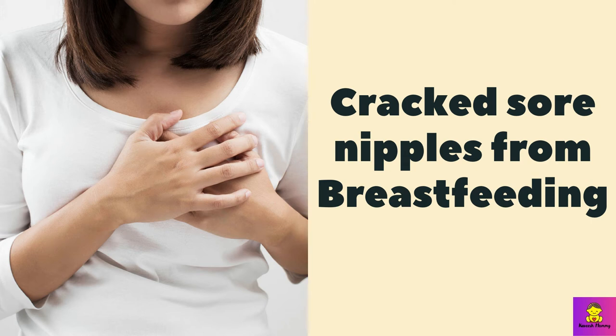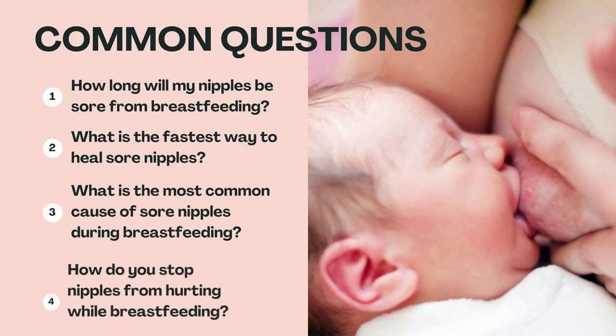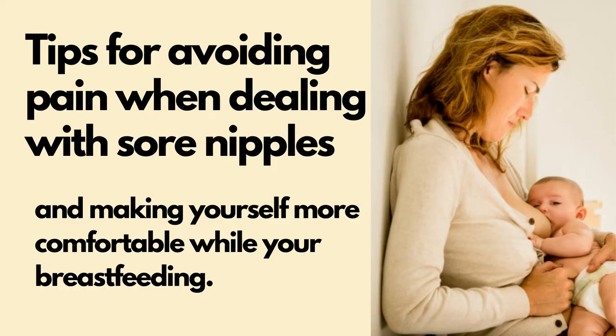If you have cracked sore nipples from breastfeeding and are asking these questions: How long will my nipples be sore from breastfeeding? What is the fastest way to heal sore nipples? What is the most common cause of sore nipples during breastfeeding? How do you stop nipples from hurting while breastfeeding? Here are some of my tips for avoiding pain and making yourself more comfortable while you're breastfeeding.